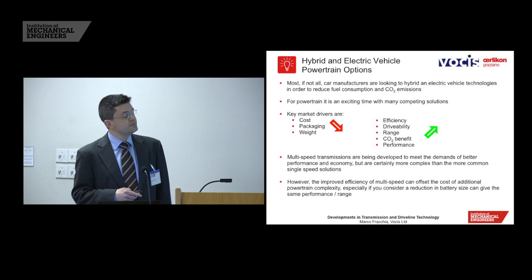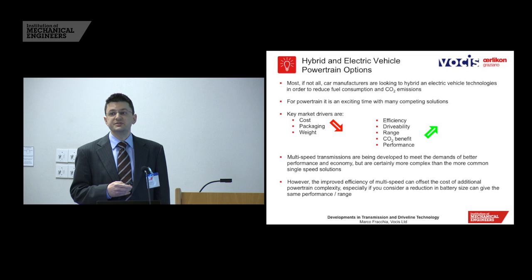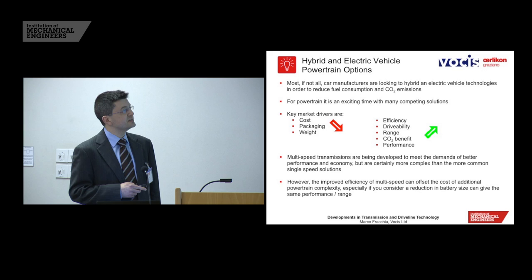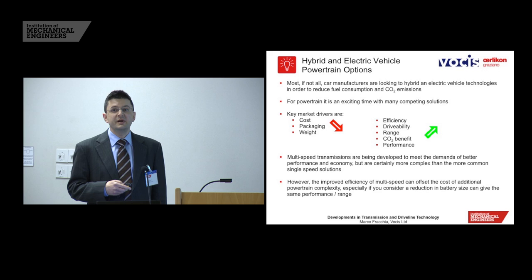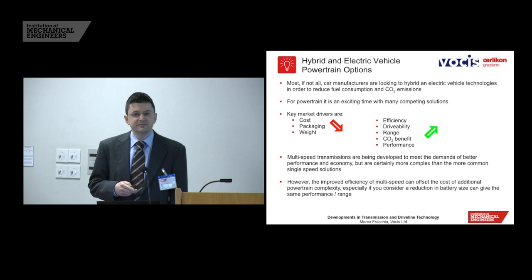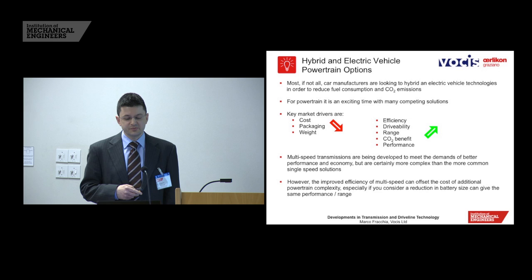To set the scene, the main driver really is for reducing CO2, and we've seen how those trends are reducing. We've got to hit 95 grams per kilometre very soon. When looking into ways of achieving this for your fleet average, hybrid and electric vehicles are a very strong way to do this. From the point of view of powertrain transmission systems, it's a very exciting time because there are so many different competing solutions, and we've looked at different topologies. In this presentation I'll concentrate a little more on the number of speeds and how that can help with electrification.